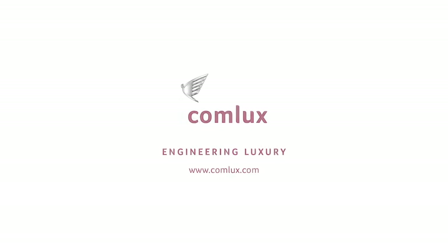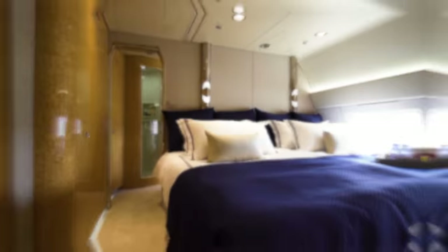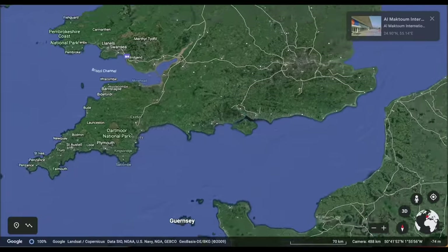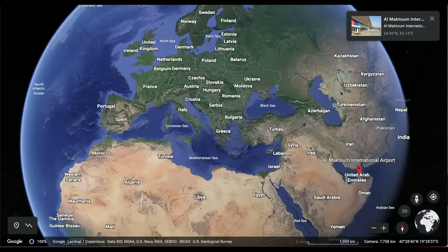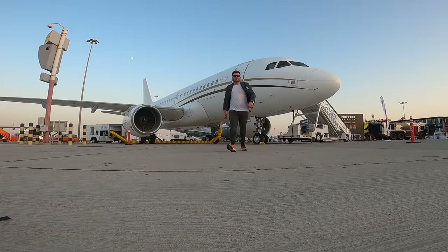It's operated by Swiss-based Comlux, who also happen to fly one of the most famed jets in the sky, the BBJ 767, dubbed Sky Lady. Without any more to say, let's head over to DWC Airport in the United Arab Emirates and get on board.